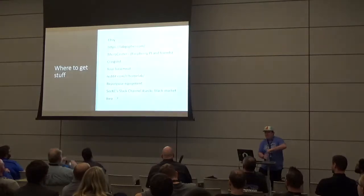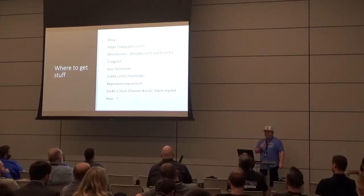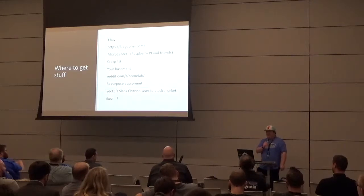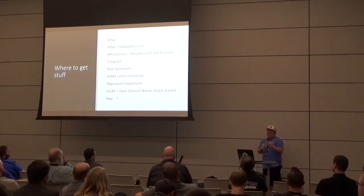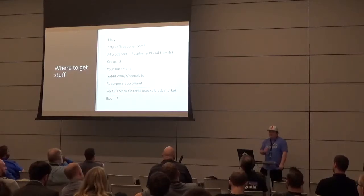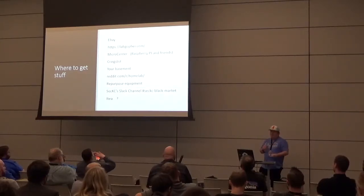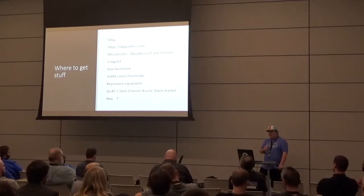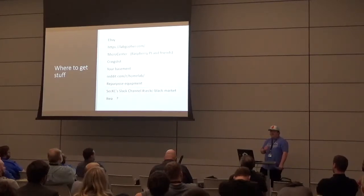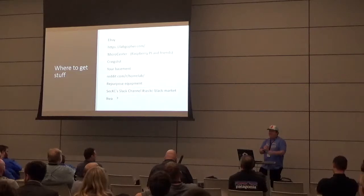Where do you get your stuff? Most of you have been on eBay. There's also a site called Lab Gopher — you search for a server type and it tells you which listings are good deals based on RAM and CPU. I discovered it about two weeks ago and haven't needed server equipment since, but I'd leverage it if you're looking for actual server hardware. And of course there's eBay itself.